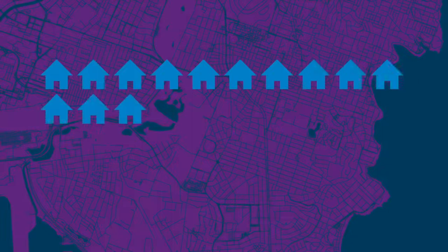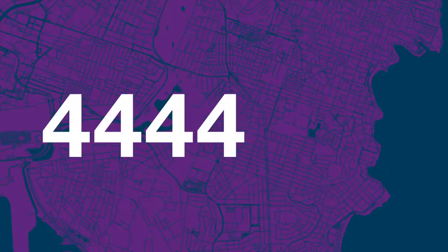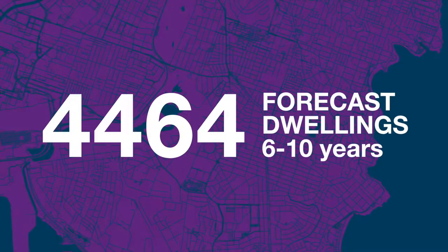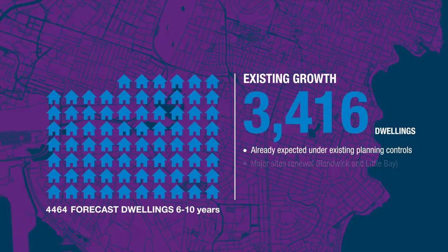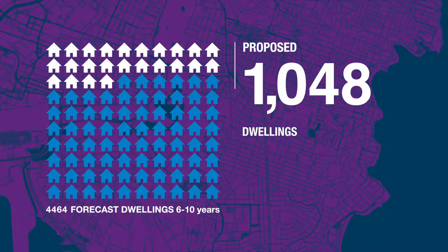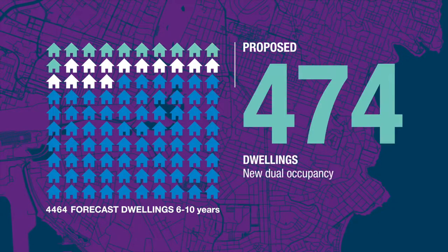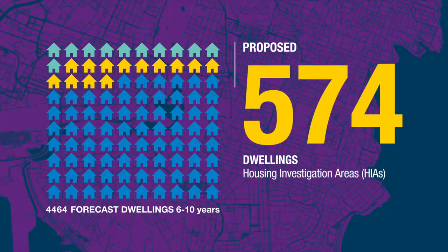Randwick Council has been set housing targets by the State Government to accommodate growth for future generations. In the next six to ten years, we need to provide for an additional 4,464 homes. We're on track to meet this target, as our existing planning controls provide capacity for 3,416 new homes to be built. Our proposed LEP amendments will create an additional 1,048 dwellings. Approximately half are proposed to be created through changes to dual occupancy and minimum lot sizes, and the remaining will be created through new Housing Investigation Areas.